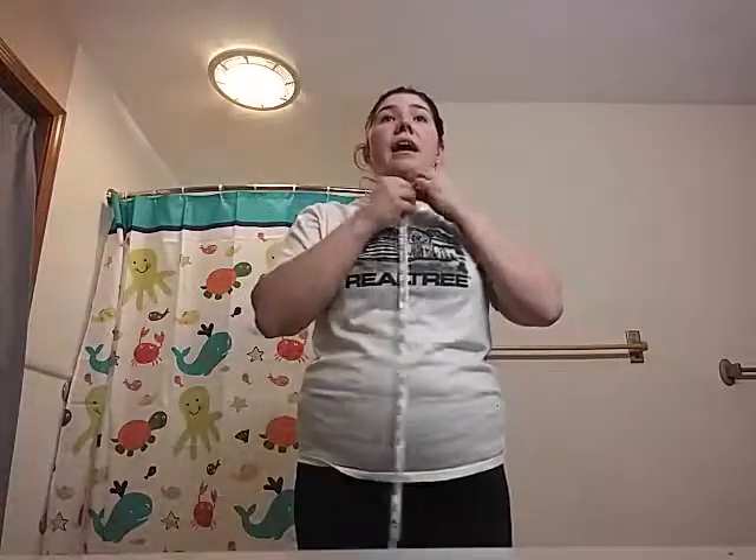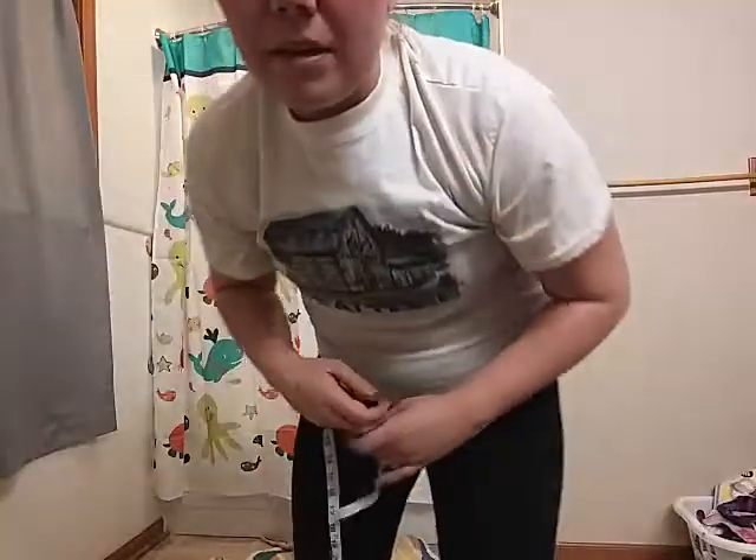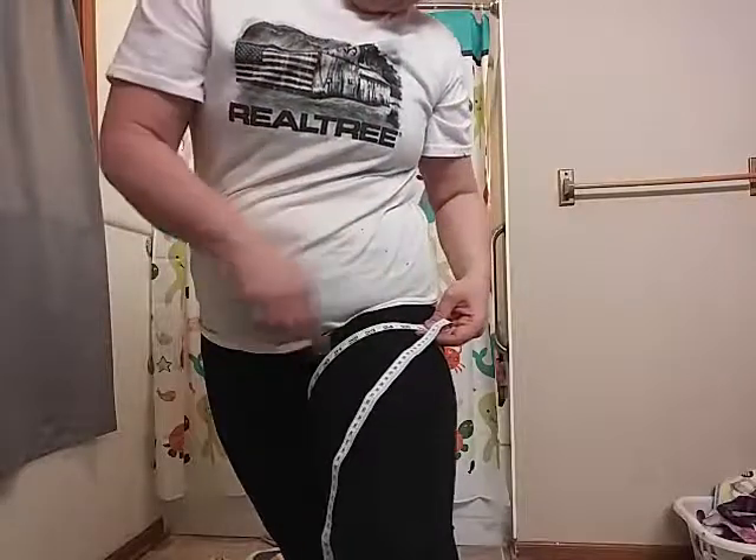And I guess I'll do my neck one here, I might as well. My neck is — I've got a mirror in front of me so I can tell — a 14. And then I will do my thigh. I gotta adjust this. So my upper thigh, the biggest part of my thigh, is 25.